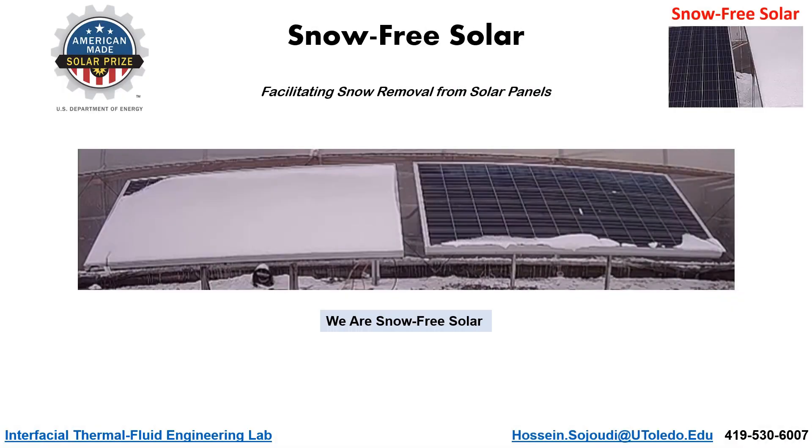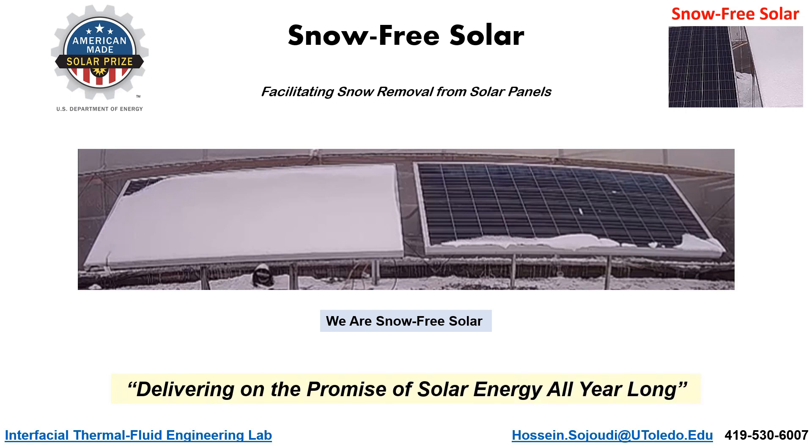We are Snowfree Solar, delivering on the promise of solar energy all year long.